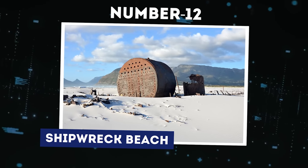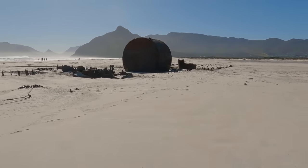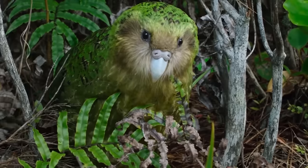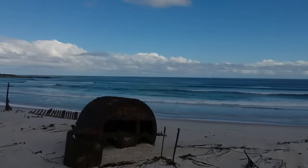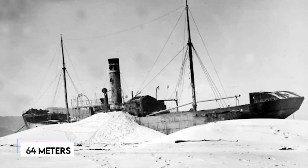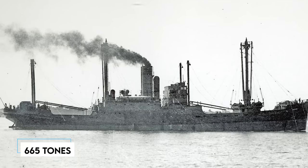Number 12: Shipwreck Beach. Lying on the sandy expanse of Long Beach, Nordok in South Africa, is the enigmatic SS Kakapo, a schooner-rigged steamship — a ship powered by both sails and an engine. Named after a flightless parrot native to New Zealand, the SS Kakapo was built by the Grangemouth Dockyard Company in Scotland in 1898. Spanning 64 meters in length and 10 meters in width, it was a sizable vessel with a capacity to carry up to 665 tons.